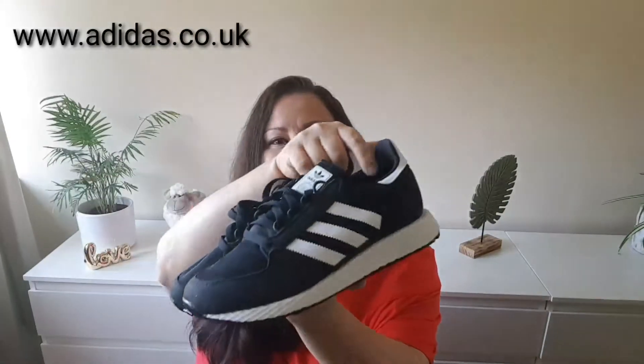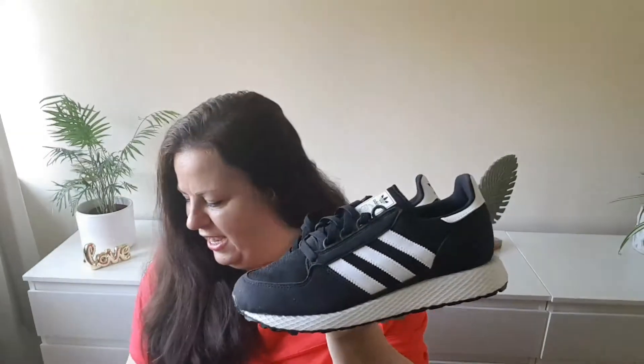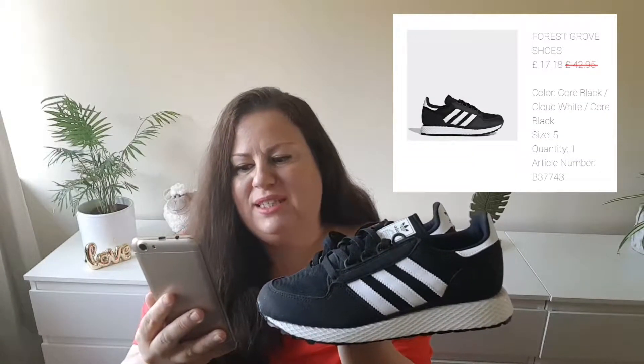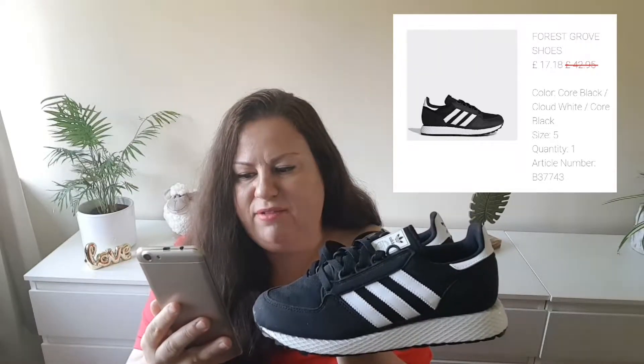The second pair of shoes were also Adidas shoes, but these are too small. The third pair of shoes are simple old school black and white shoes. The details are: these are Forest Grove shoes, and they were $17–$18, down from $42.95, in a UK size 5. I already tried them on — so comfortable.